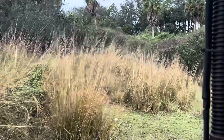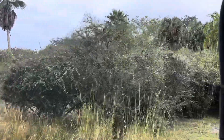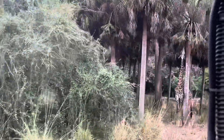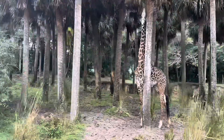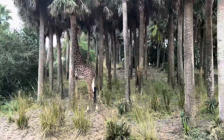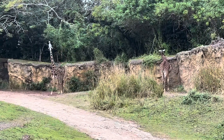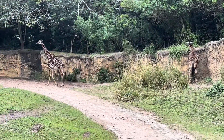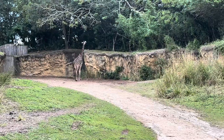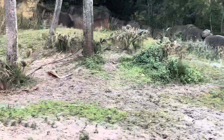Giraffes are the tallest animals in the world, reaching heights of about 18 to 20 feet tall. They have long prehensile tongues which they use to grab leaves from trees. Giraffes spend about 20 hours a day eating. We can tell that these are Maasai giraffes because of their spot pattern — they have more jagged, irregular edges to their spots, which distinguishes them from other kinds of giraffe. A group of giraffes is called a tower, and there's another one on the right-hand side as well.